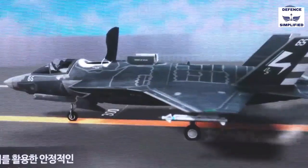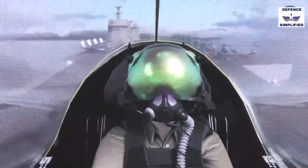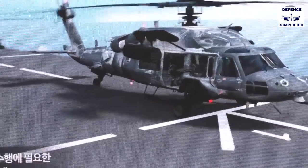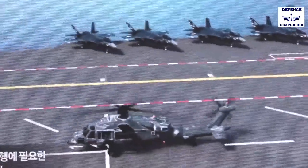On this large flight deck, the aircraft can move and operate efficiently, and it can significantly increase the sortie generation rate. Also, fixed-wing aircraft and helicopters can operate, take off, and recover at the same time.